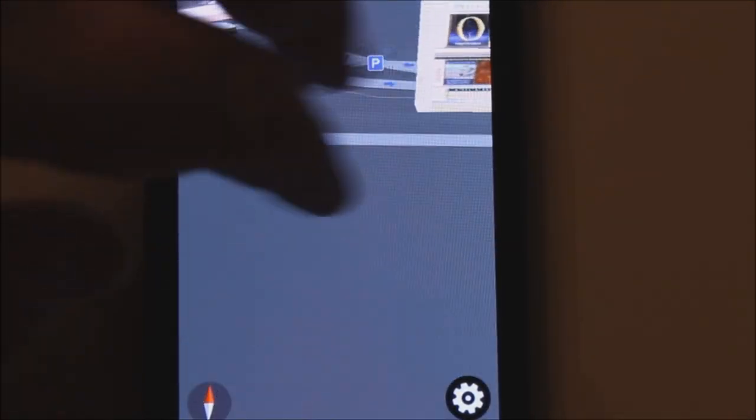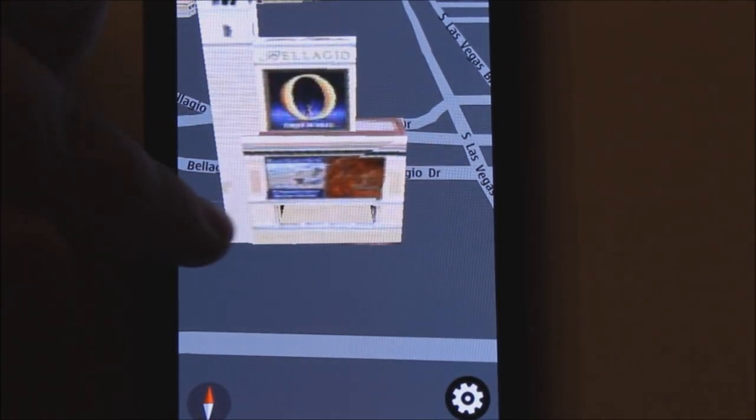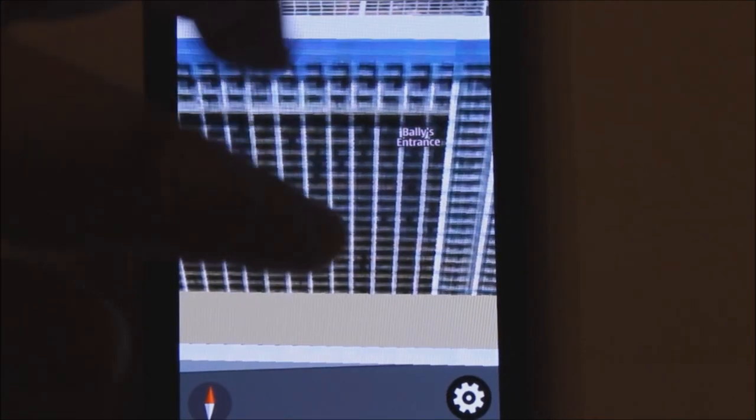I mean, for instance, you can even see the Bellagio sign. I mean, look at that. That's pretty dead-on, really.